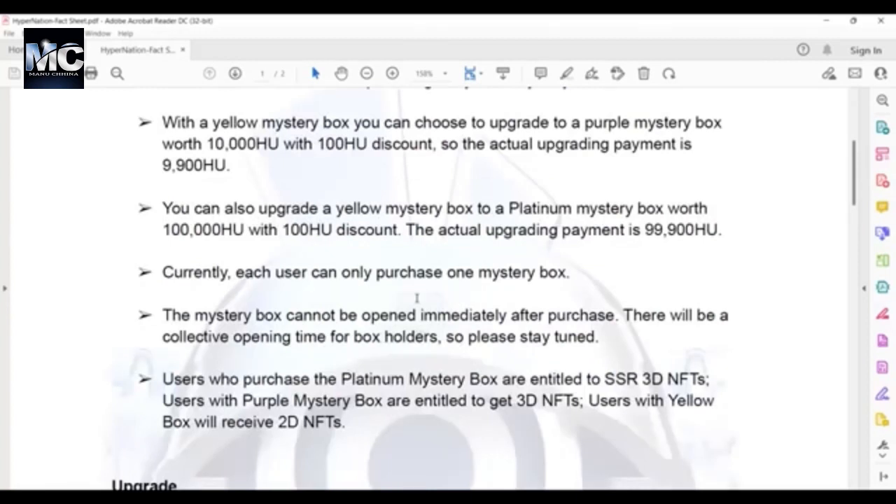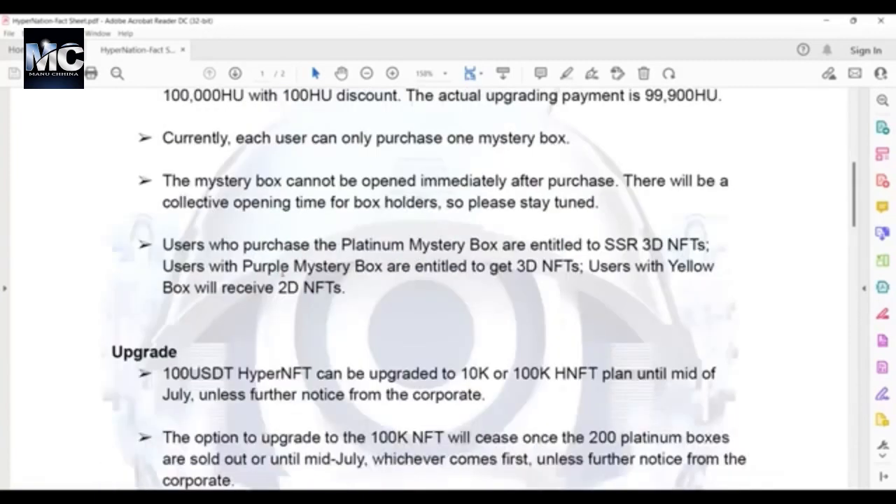Each user can only purchase one mystery box. The mystery box cannot be opened immediately after purchase — there will be a collective opening time for box holders, so please stay tuned. Users who purchase the platinum mystery box are entitled to SSR 3D NFTs. Users with a purple mystery box are entitled to a 3D NFT, and users with a yellow box will receive 2D NFTs.